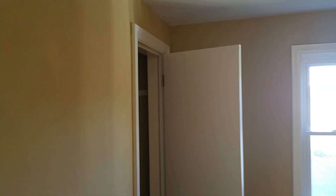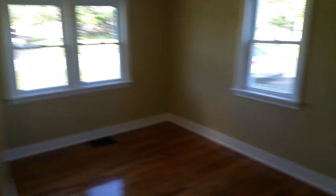Here's bedroom number one with a closet and an access panel. And here's bedroom number two, also with a closet with some lights in there — that's always nice.